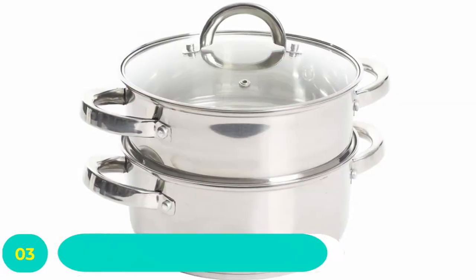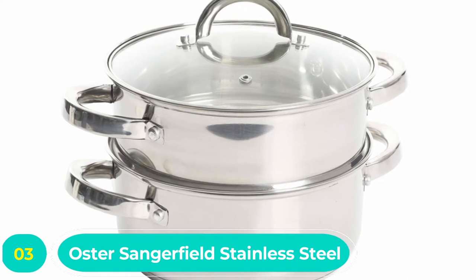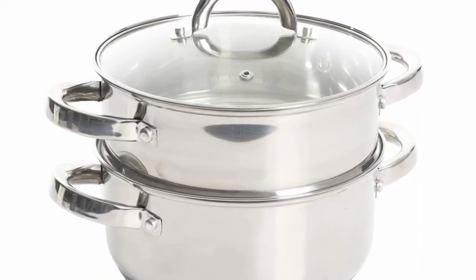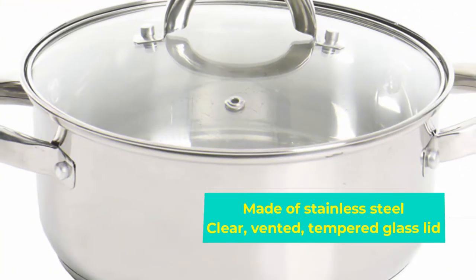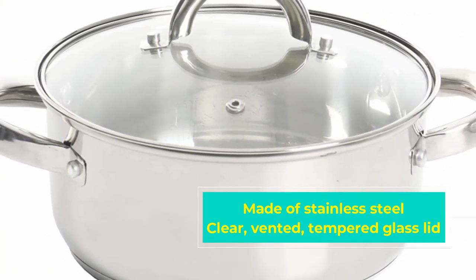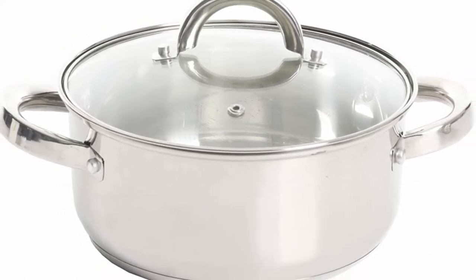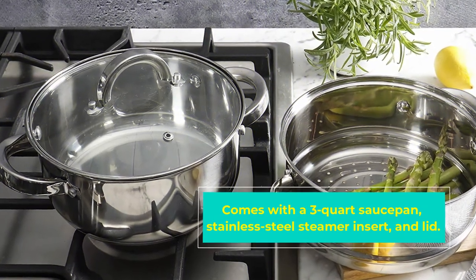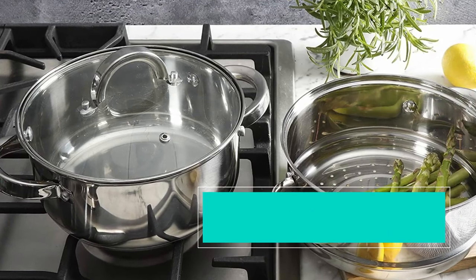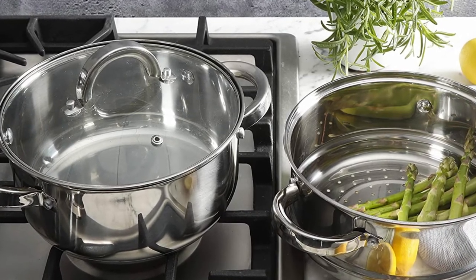Number three: Oster Sangerfield Stainless Steel Double Boiler. If you're not looking for a double boiler for chocolate or other melting tasks, you might want to consider this stainless steel casserole pan with a steamer insert and clear lid. The bottom of this double boiler pan is a little shorter than standard size pots, so it easily stores away even when stacked. The encapsulated stainless steel base provides quality even heating, and the vented tempered glass lid allows you to monitor the progress of your dish without lifting while allowing steam to escape.